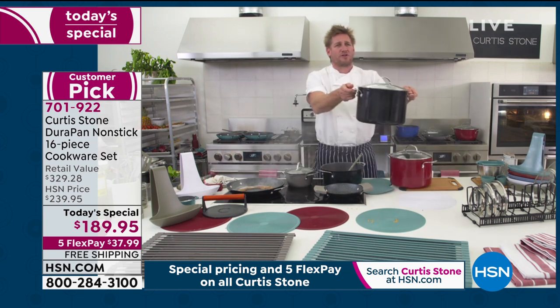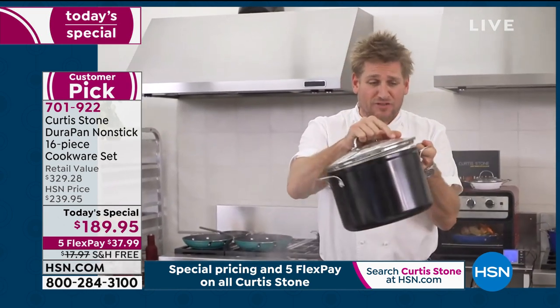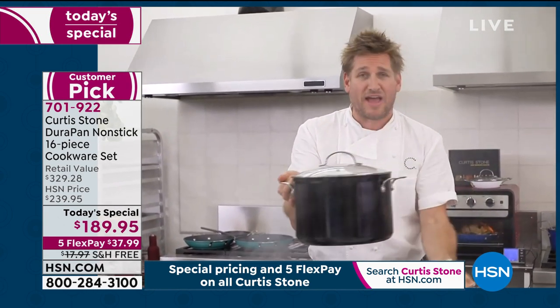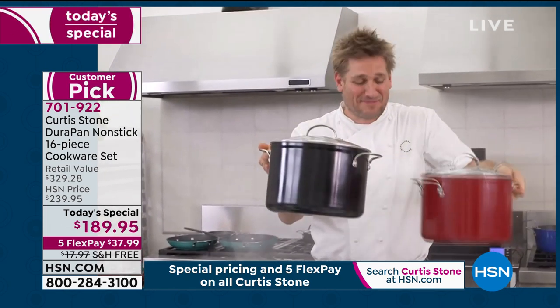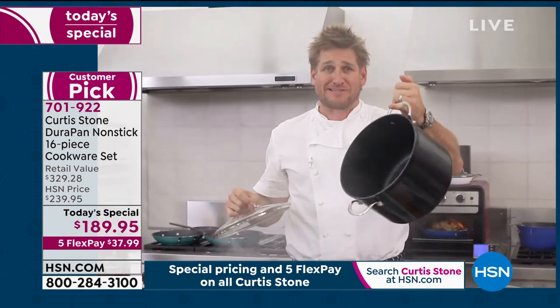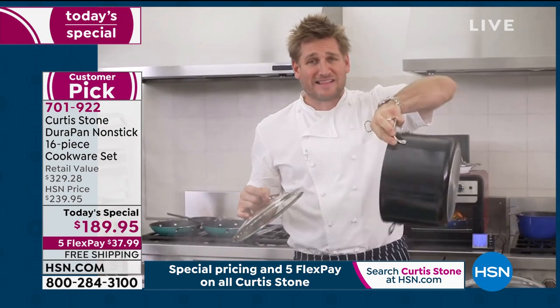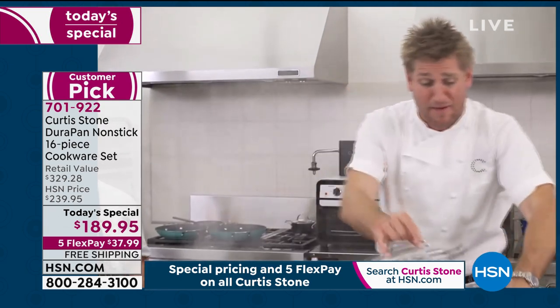I did want to show you my gorgeous stockpots. These are also with the DuraPan interior. We have the 10 quart and also the 8 quart, doing an incredible offer — they match back to the exact same colors. And I can still hang that off my pinky, so still very lightweight. Stainless steel disc on the bottom gives you the extra strength.